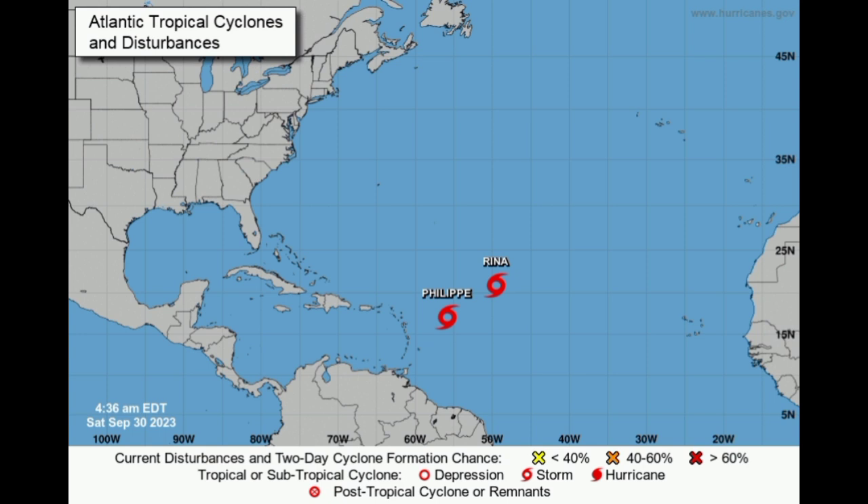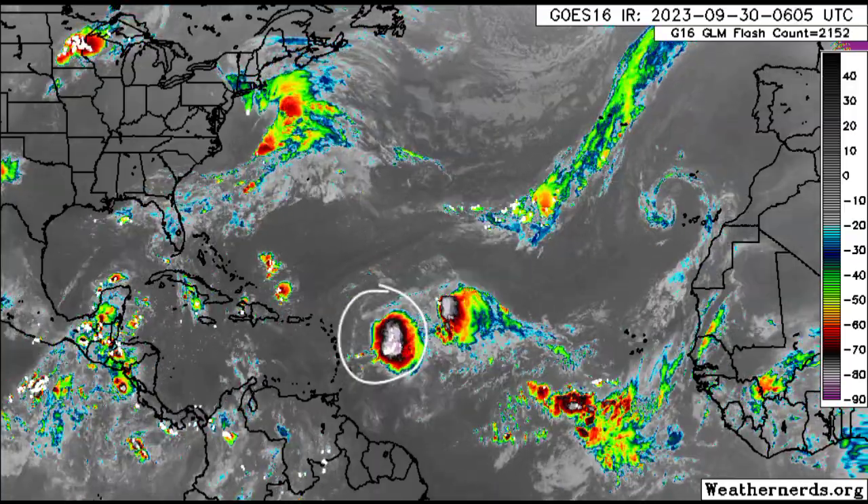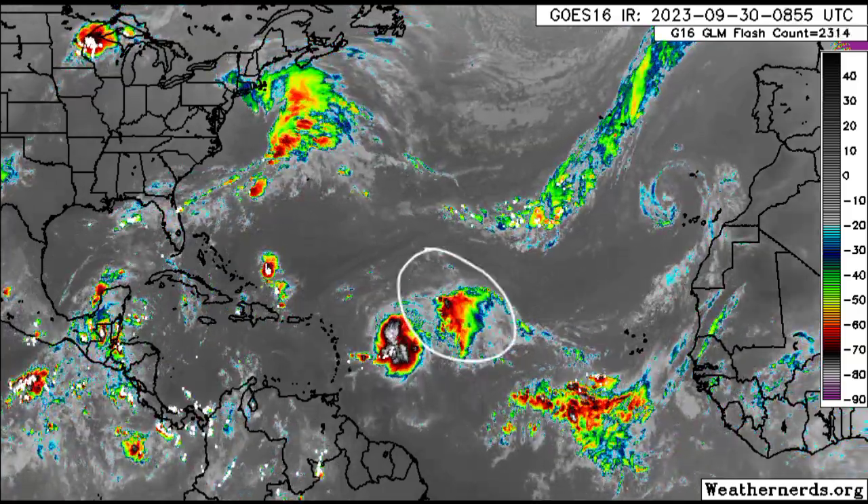The National Hurricane Center is now expecting that Philippe will acquire hurricane status just to the east of the Lesser Antilles. The euro model is still taking the system much closer to the point of potential impacts, and we'll be taking a look at all of that in this video, coupled with what is happening across the Caribbean and the rainfall forecast for today. Let's go ahead and take a look at the satellite imagery — here you can see this big blob out there associated with Philippe, and there is Rina.